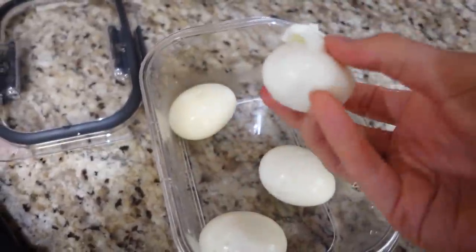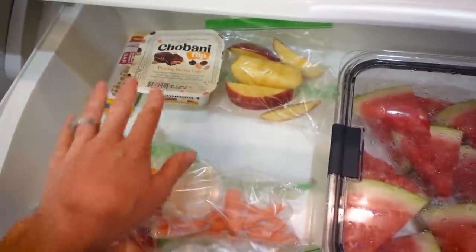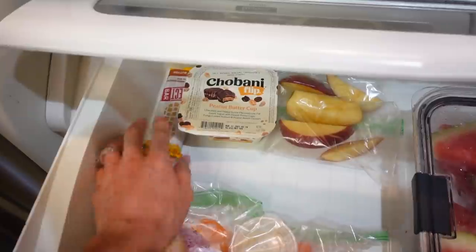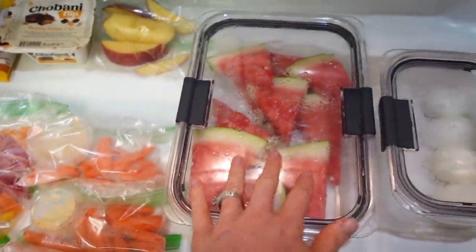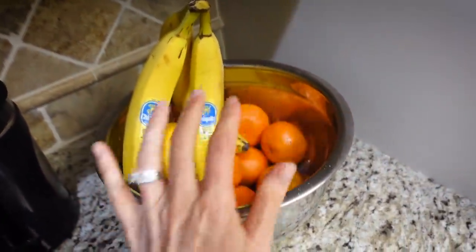Hard boiled eggs are done. I'm going to peel them and put them in the refrigerator in a container. They actually stay fresh for about a week in the fridge and they're best if left unpeeled, but it's easier when you have a toddler to already have them peeled and I know they're going to go fast. There's always one egg that I have a horrible time peeling. I always keep the bottom drawer for Layla's snacks. I have a few apples left over so I put those in a bag. We have the peppers and the cheese, the carrots and the hummus, watermelon, and eggs — ready to go. And I always have fruits sitting out here that she can grab anytime she wants.